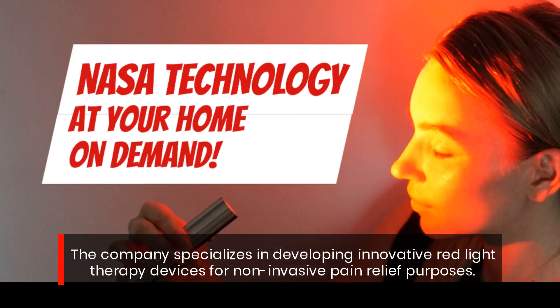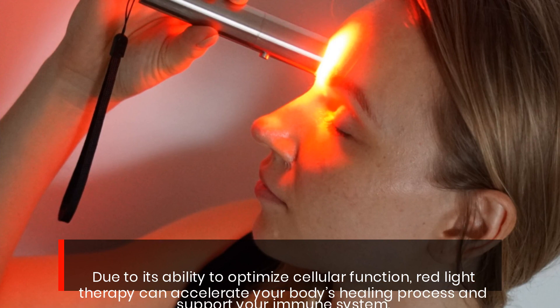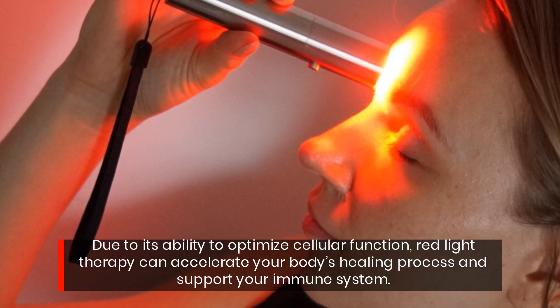According to health experts, over 4,000 studies have proven that red light therapy is an effective treatment for chronic musculoskeletal pain. Due to its ability to optimize cellular function, red light therapy can accelerate your body's healing process and support your immune system.